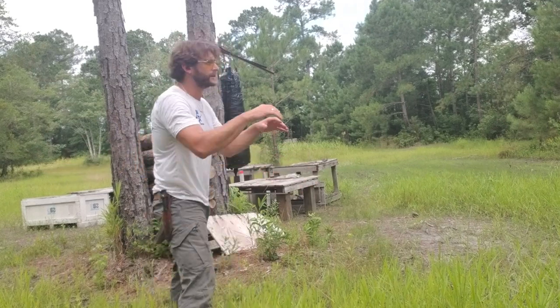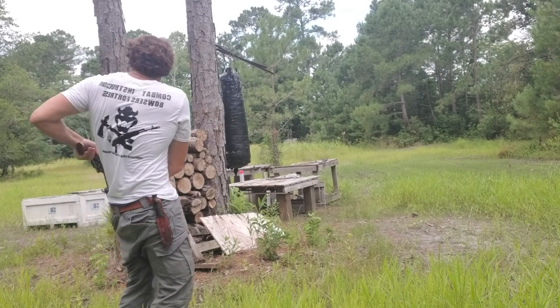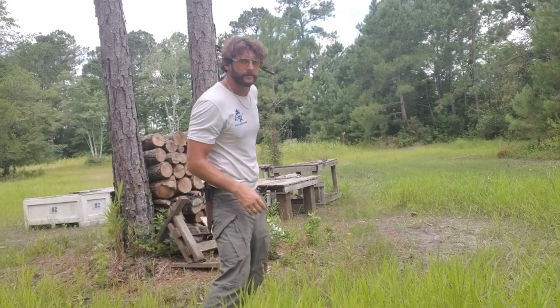Here we go. We're about 15 yards away. Let's do some shooting with this 586.